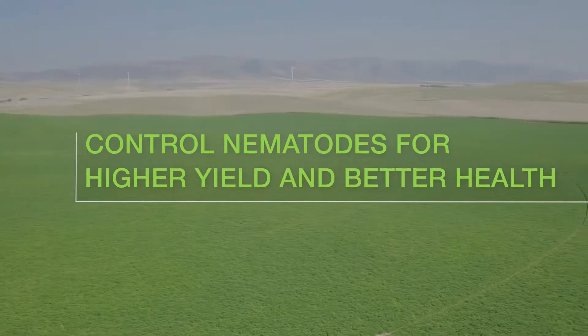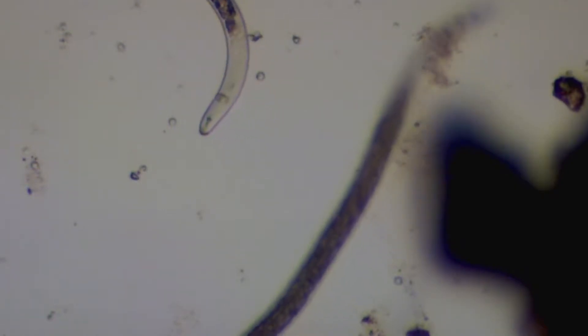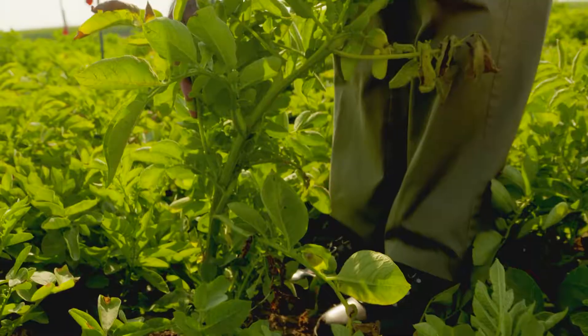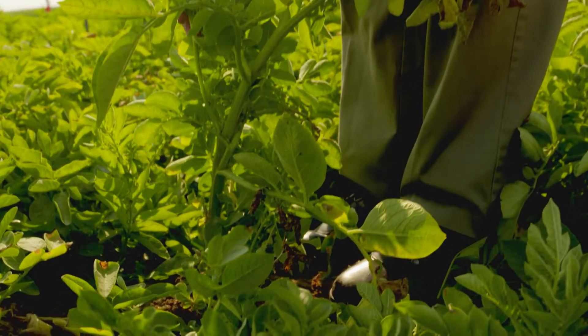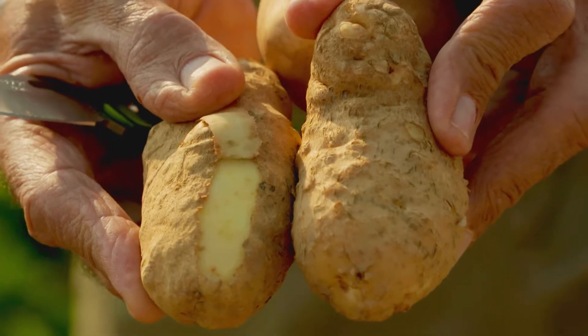Potatoes are our main crops in the state of Idaho and nematode is one of the major problems we have on potatoes. They multiply very fast and they have at least three or four generations in the growing season. Even if you kill 90% of the nematodes, the 10% survival can still damage the potatoes.